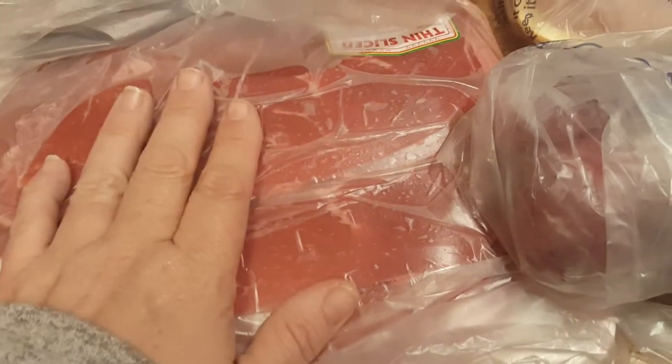And some sirloin tip that's cut really thin. Oh, I think I have bell pepper — I'm good. I am doing Philly cheesesteaks and I have to have bell pepper in them.